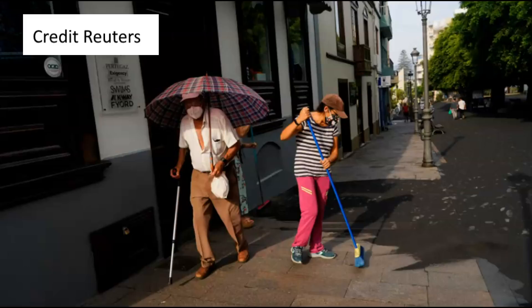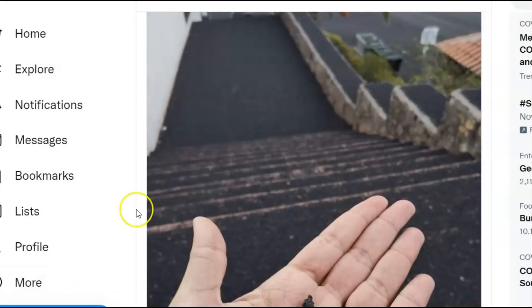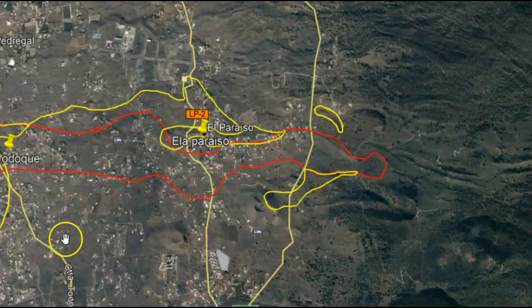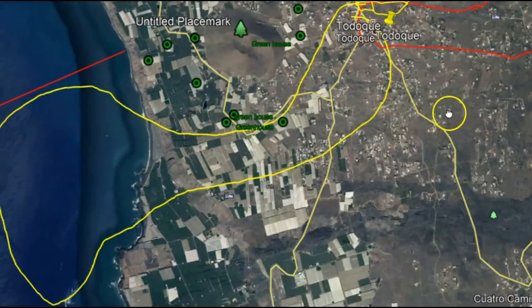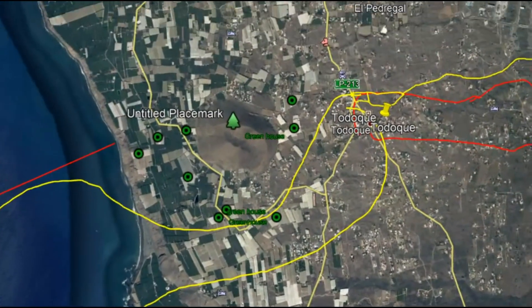Cumbre Vieja Volcano is now carving a different path from the previous flows and is raising fears that more destruction will come. The fine ash is now forcing islanders to wear masks and goggles — not sunglasses, but regular respiratory masks. Here's an image of some of the ash and what they call 'pill eye,' which is small fragments of rocks. This has been found falling in the small town of Takuya, which I'll show you on Google Earth.